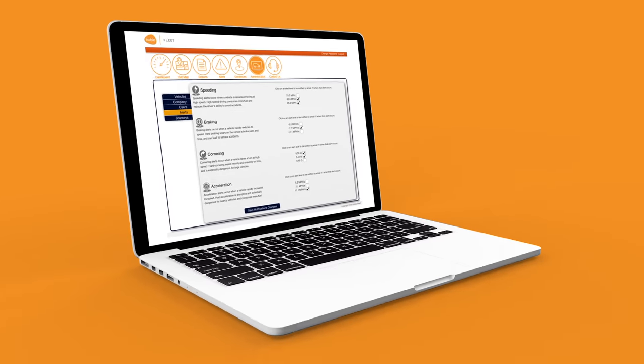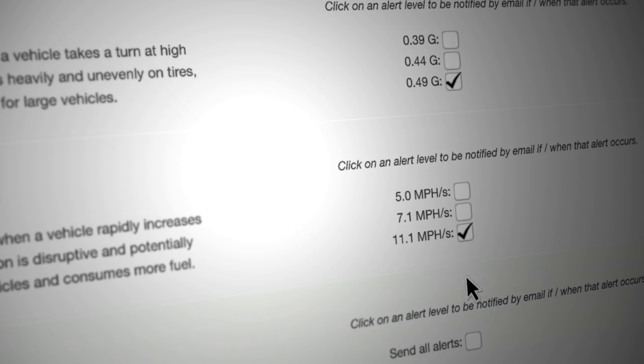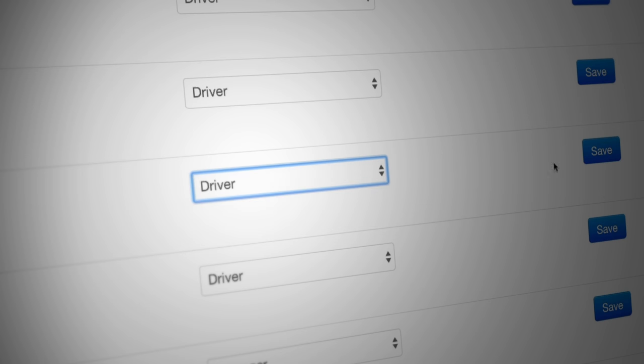In Hubio Fleet Admin, the severity of the event that triggers automated alerts can be set from mild to severe, limiting or increasing the amount of alerts sent. The system can be configured to send out alerts to the drivers too, as well as the fleet manager.